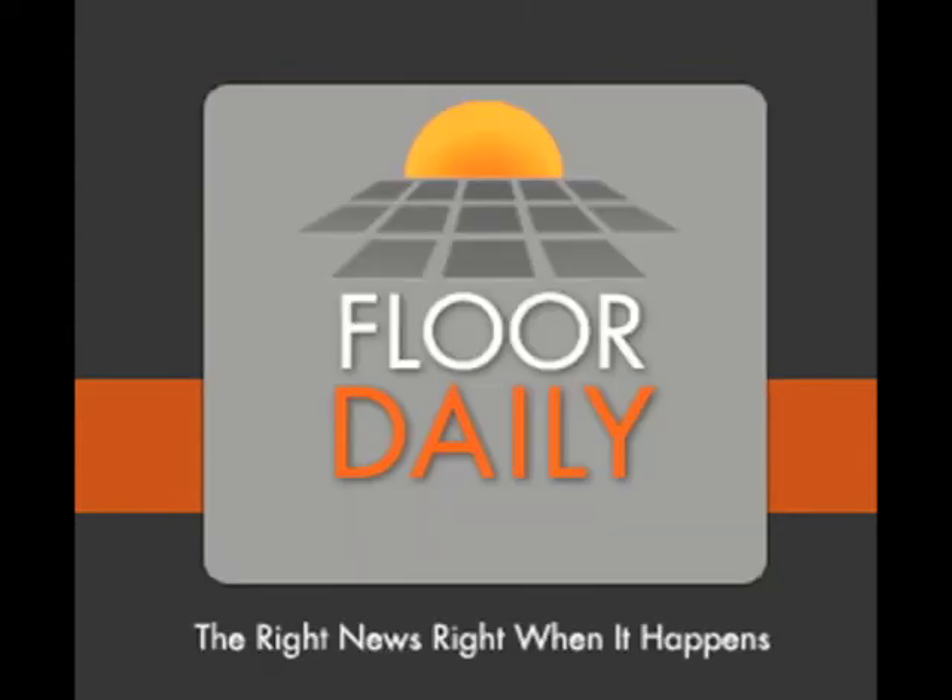Well, Terry, it's great to spend time with you. Congratulations on winning four Best of Neocon Awards and having such a great-looking assortment of products. Been talking to Terry Maurer, who is the Vice President and Chief Creative Officer at Tandis Centiva, part of the Tarket family. And you've been listening to Kemp Parr and Floridaily.net. Thank you.